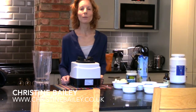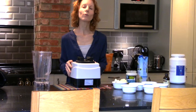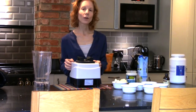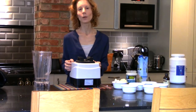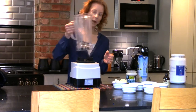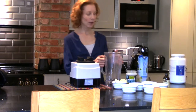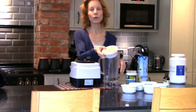Hello everyone, my name is Christine Bailey from Advanced Nutrition, and today I'm going to show you how to make a really delicious chocolate hazelnut smoothie, which is from my new book Supercharged Juices and Smoothies. It's very easy and it's also got an added ingredient, which is cauliflower.